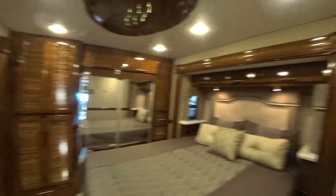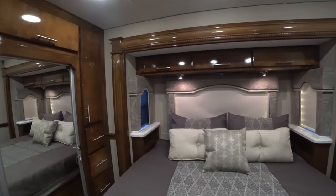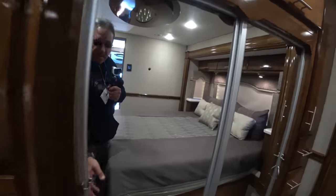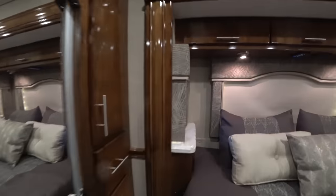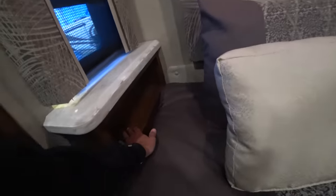And here we have the bedroom, which is quite nice. You have a hanging closet for all your wardrobe. Washer and dryer, of course. And here you can put your phone, your Kindle, and stuff like that. This is like a small apartment, really — on wheels.